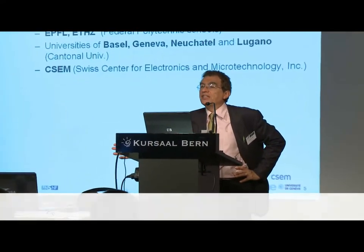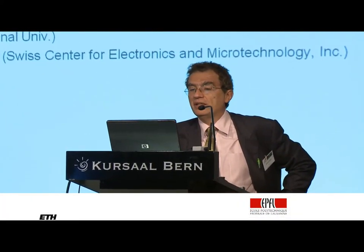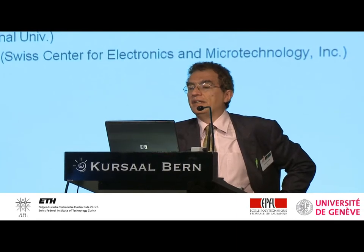What is in practice Nanotera? It is a partnership — it involves the two polytechnics in Switzerland, Lausanne and Zurich, the Cantonal University of Basel, Geneva, Neuchâtel, and Lugano.